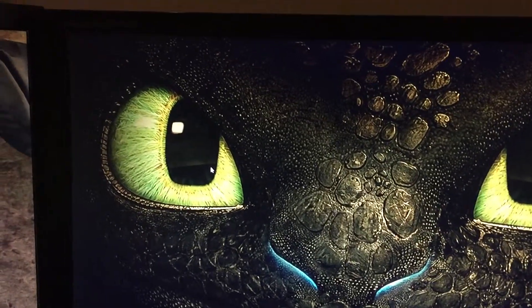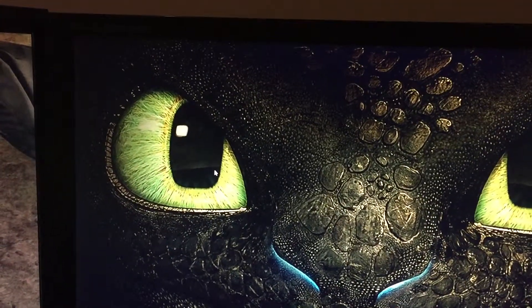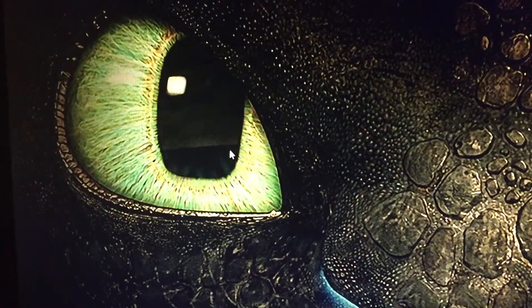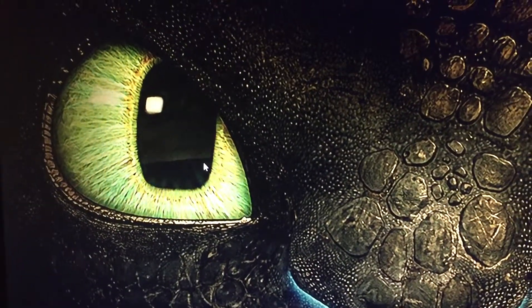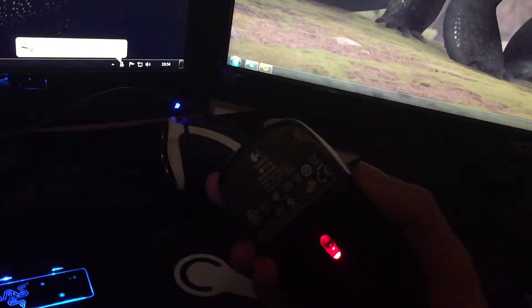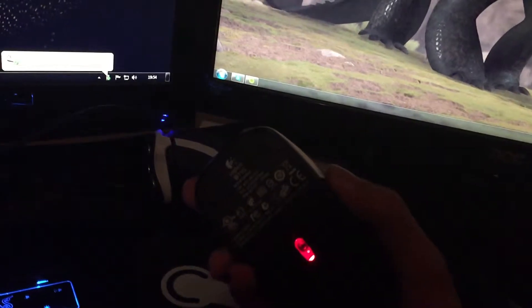My mouse has stopped working for no apparent reason in Windows. Here's my mouse cursor - moving my mouse, nothing's happening. No right click either. My mouse is still active because I've got a red laser.